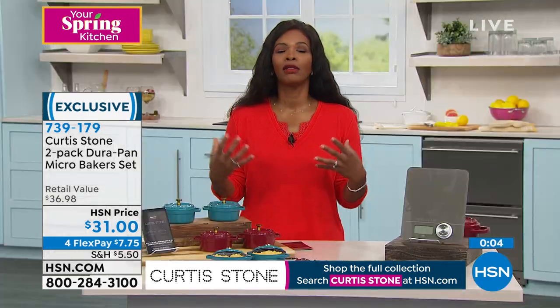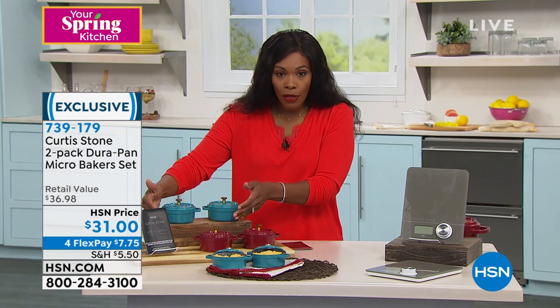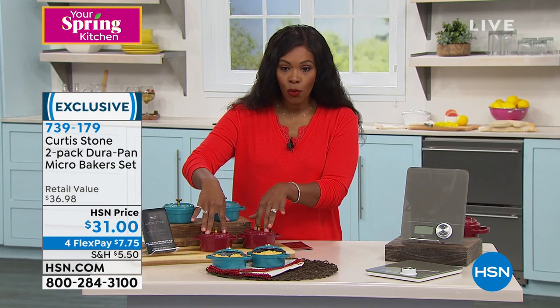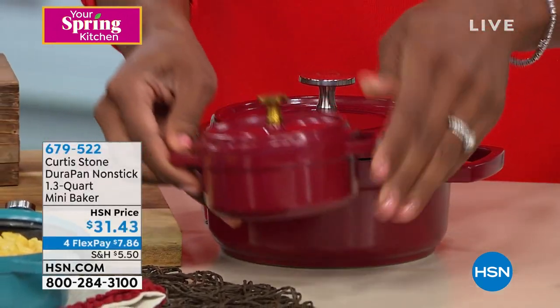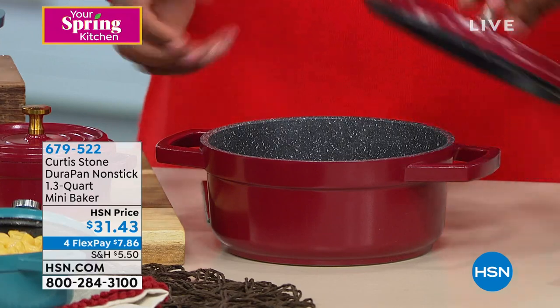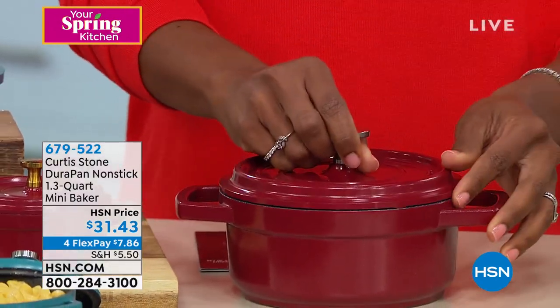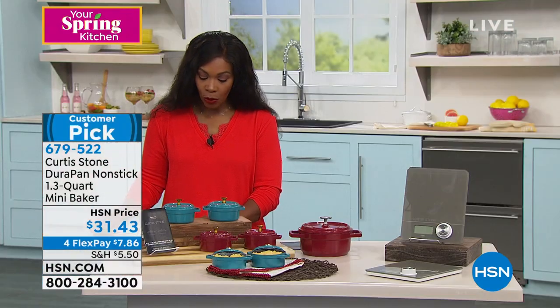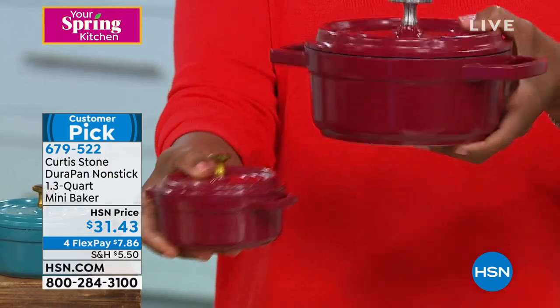I like that you can have the entire look and the entire presentation set. If you want the collector's items with the gold lid, please do it — these are $31 for the pair. You choose either turquoise or red, a deep red that matches all of Chef Curtis Stone's cookware and bakeware. Four flex payments of $7.75. You might also want to consider adding the larger one — the 1.3-quart — as your personal portion sizes for the smaller, with the larger for vegetables or potatoes. Same DuraPan, easy clean, nothing sticks. Only available in red now.